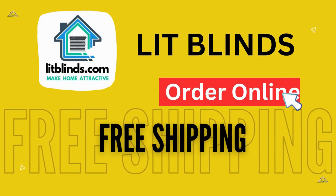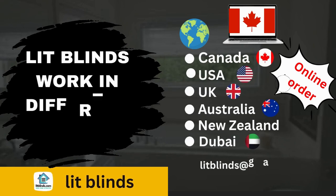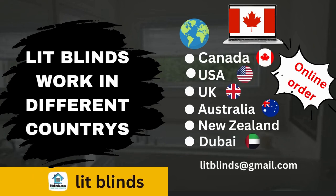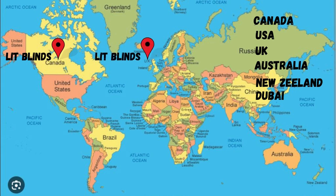Order online — Lit Blinds ships to different countries: Canada, USA, UK, Australia, New Zealand, and Dubai. Lit Blinds provides free shipping and 50% off in each country.